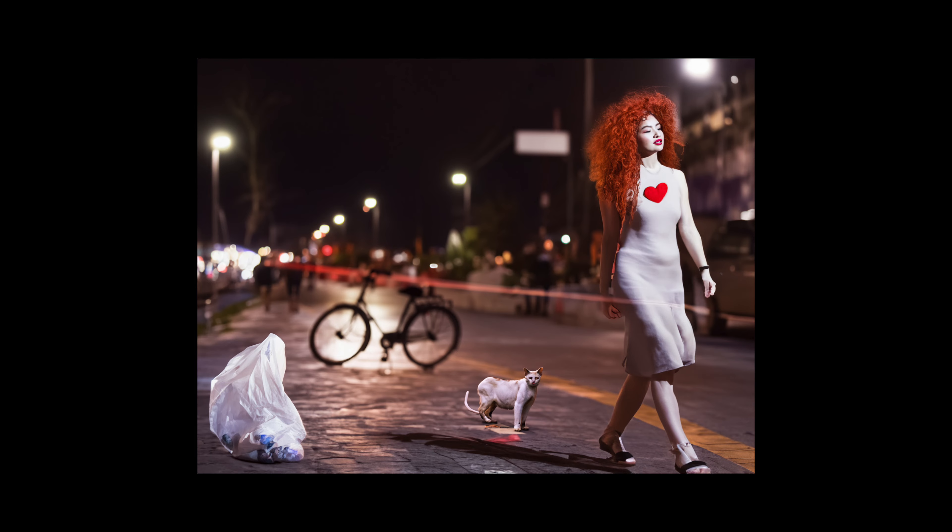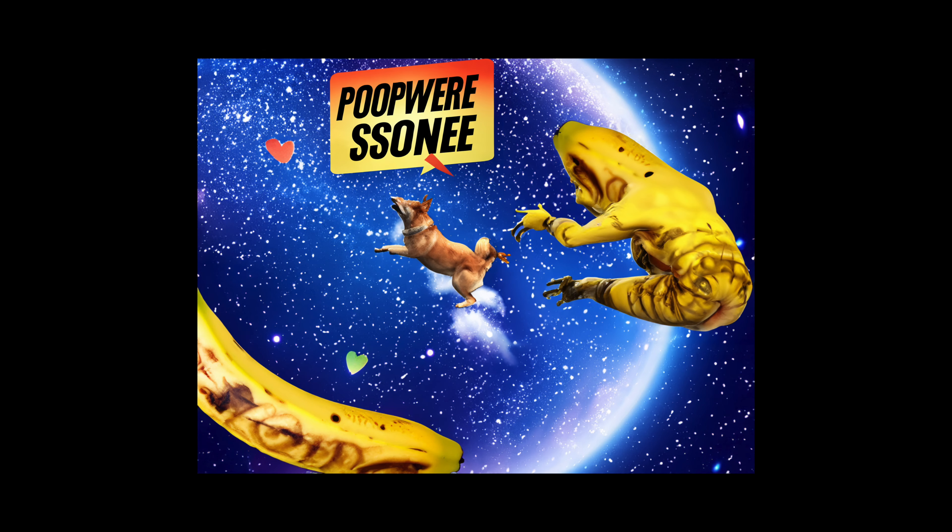I haven't been too impressed with my attempts at AI art so far, but for the sake of this experiment I am being completely open-minded. Come on robots. Impress me.